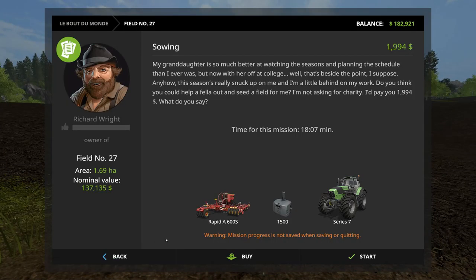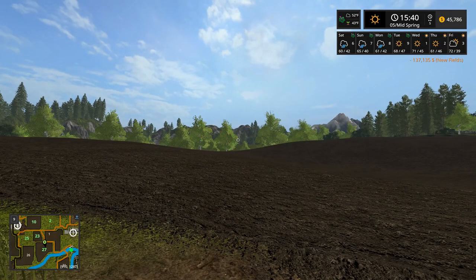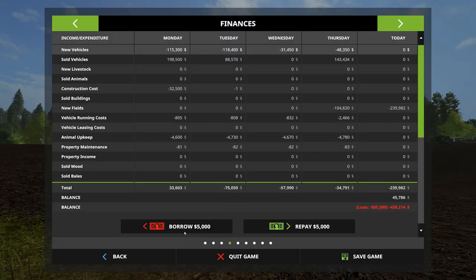Then we will come over here and buy field 27. I'm thinking we need a lot of corn. We only have 45,000 currently in debt — oh that's right, we have more equity. The Seasons mod allows you to take a loan based on your equity, so since it shows we own those two fields we have a little more equity according to the game and it allows us to take out a bit more of a loan. However, it's not real equity because we bought that land on borrowed money.